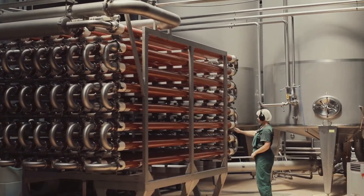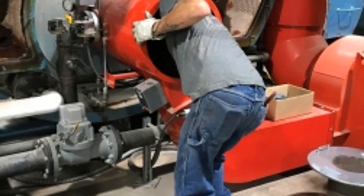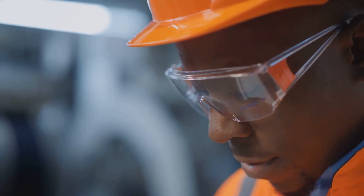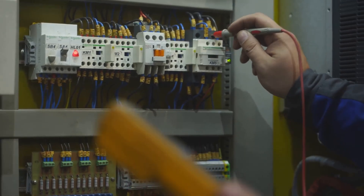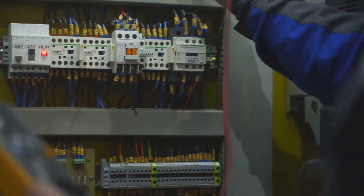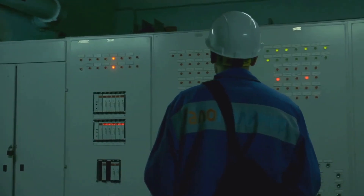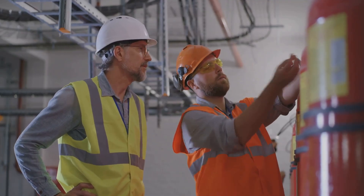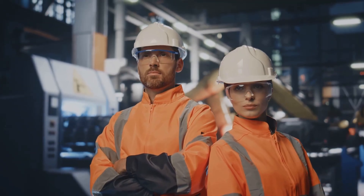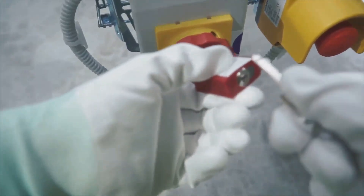Working with boilers can be dangerous if you don't know what you're doing. Here are some essential safety tips to keep in mind. First, get trained — never operate a boiler without proper training and certification. Next, wear personal protective equipment like safety glasses, gloves, and hearing protection. Always follow lockout and tagout procedures, meaning you should de-energize and isolate the boiler before performing any maintenance or repairs. Be aware of your surroundings, because boilers are hot and dangerous, so stay alert at all times. And of course, know the emergency procedures — familiarize yourself with what to do in case of an accident or malfunction. By following these simple tips and staying vigilant, you can help ensure a safe and productive work environment. Remember, safety always comes first.